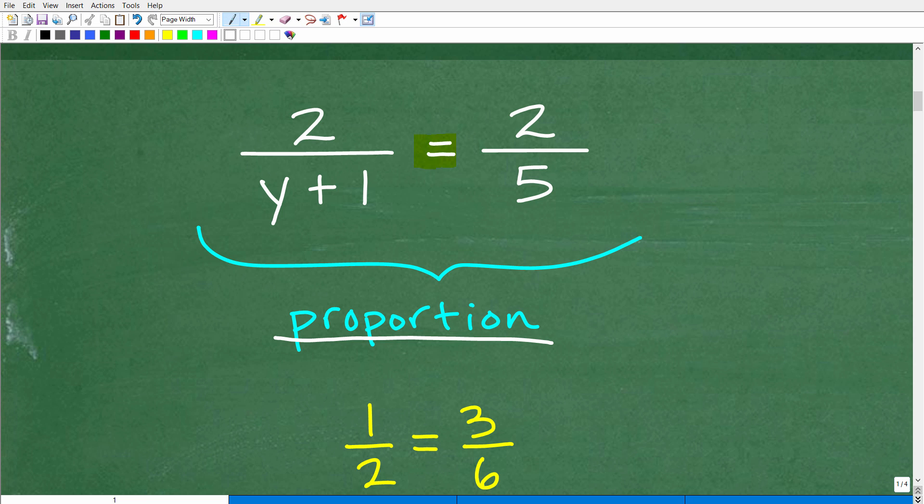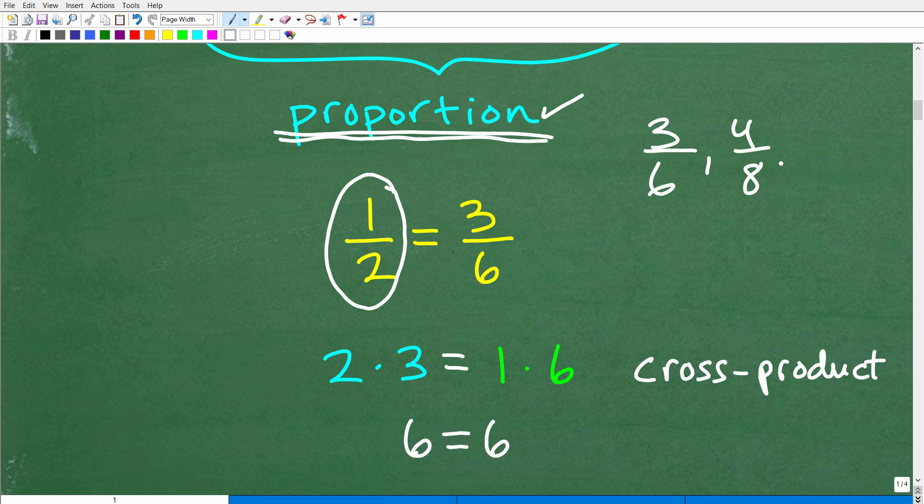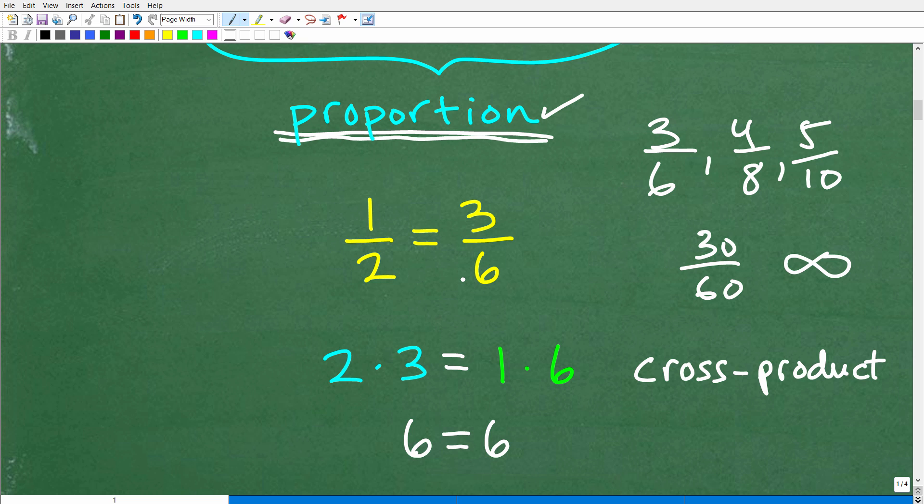Certainly it's an equation, and there are different ways you can approach it. But always be on the lookout for proportions, because proportions are extremely important in mathematics and very easy to solve once you understand what's going on. So a proportion is two equal fractions. Let's take a look at the fraction one-half. What is another fraction equal to one-half? There are a ton of them — 3 over 6, 4 over 8, 5 over 10, 30 over 60. There are infinitely many fractions equal to one-half. As long as two fractions are equal in numeric value, that's what we're talking about — that's a proportion.